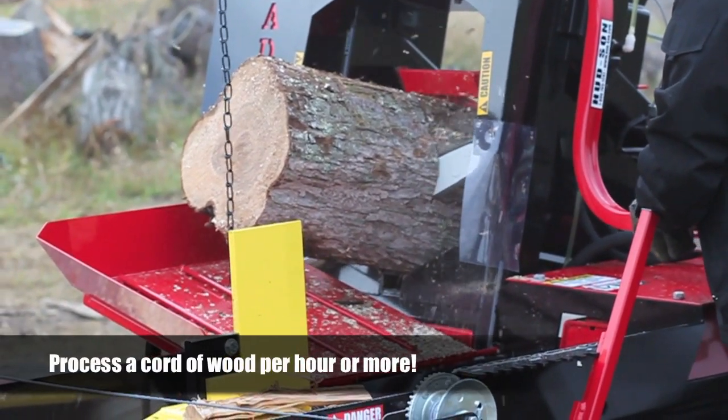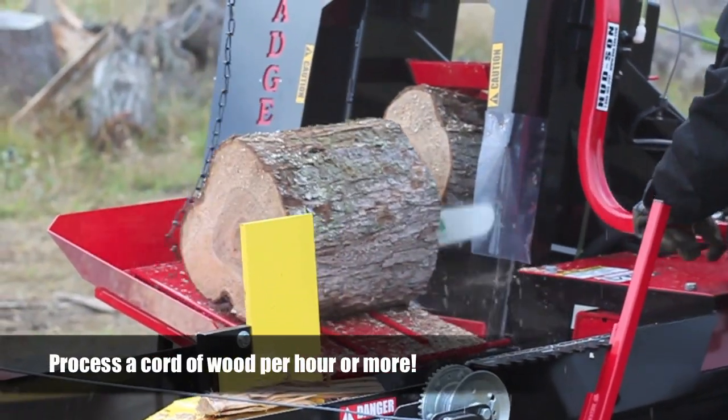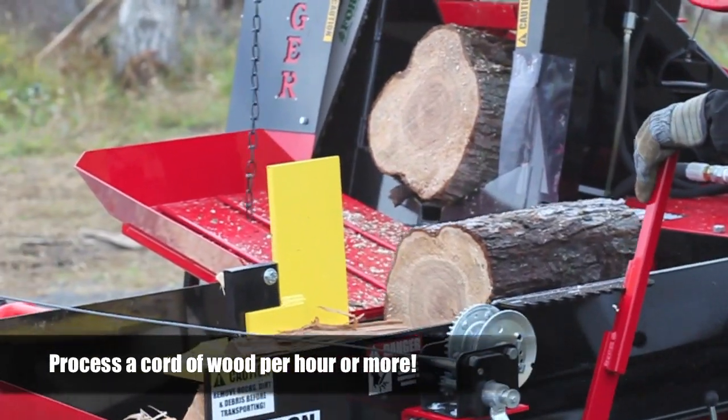The Badger is capable of processing a full cord of wood or more per hour using logs up to 18 inches in diameter.